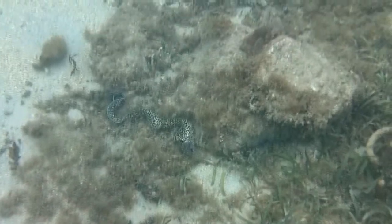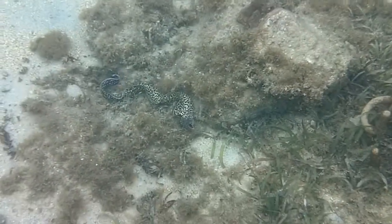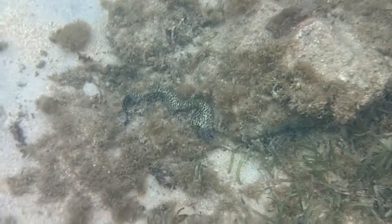It's hard to hold the camera underwater, but there is a spotted eel right there. I didn't get too close to him because he was there with his mouth wide open.